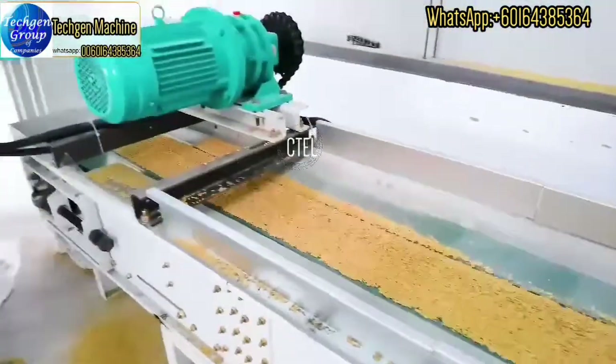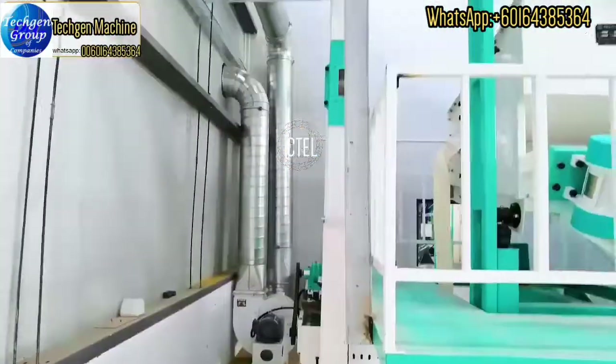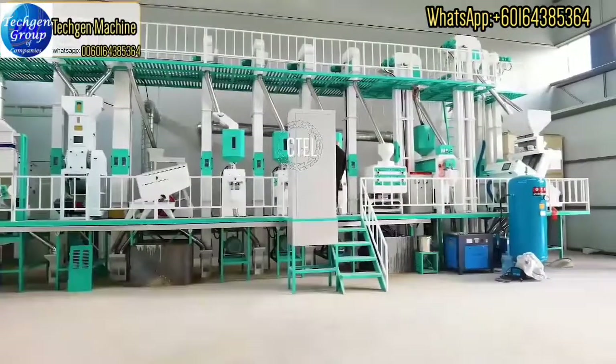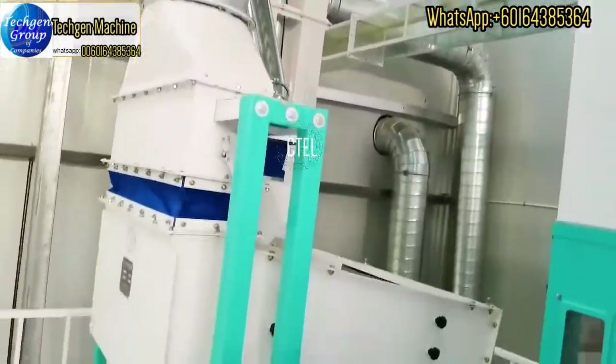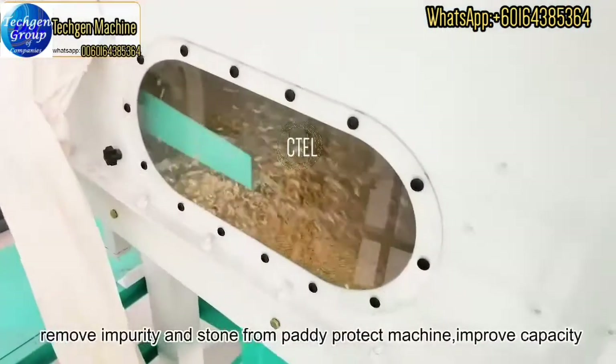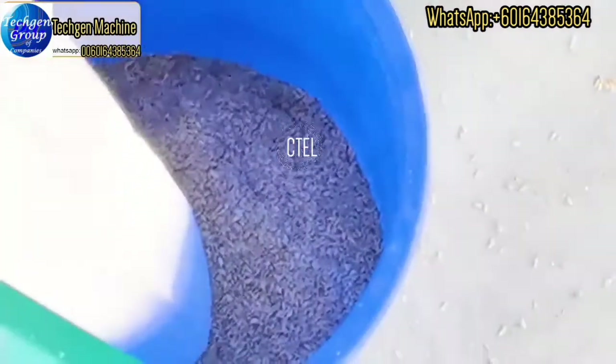The paddy will go directly from the belt conveyor to the elevator. The first machine is the paddy destoner and cleaner machine, which can remove paddy impurity and stones to get clean paddy.